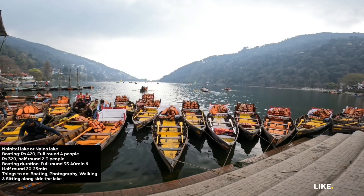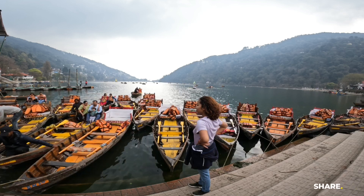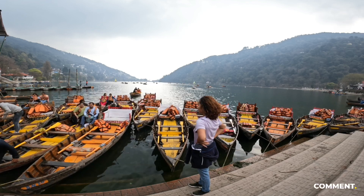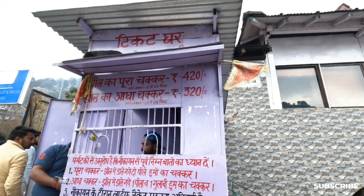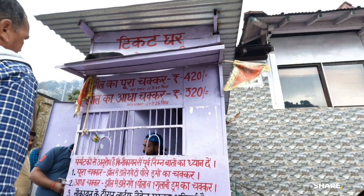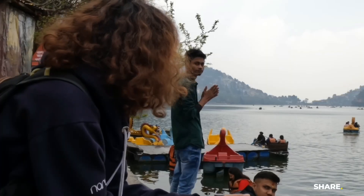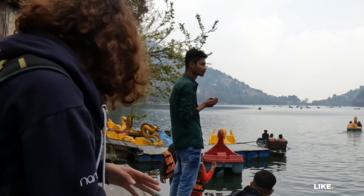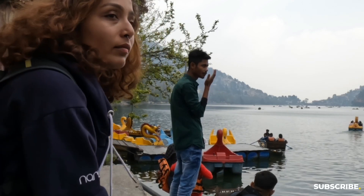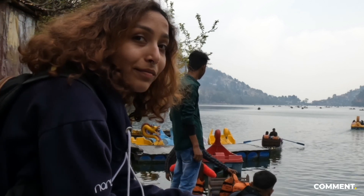Spot 1: Naina Lake. Situated in the center of Nainital, this eye-shaped lake is a tourist hotspot where you can sit alongside the lake, take a stroll around, or take a boat ride. Boating is very popular here and prices are fixed from any corner you board — which is a really good thing. My favorite thing was to sit alongside and watch people enjoying with their beloved ones or traveling solo like me.